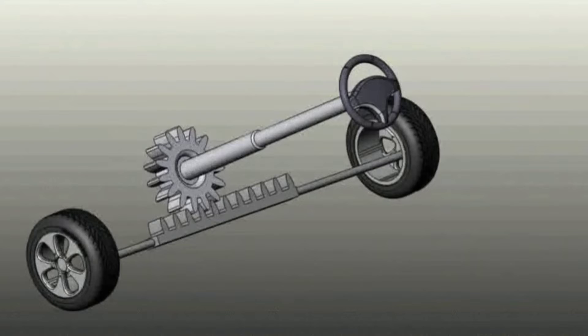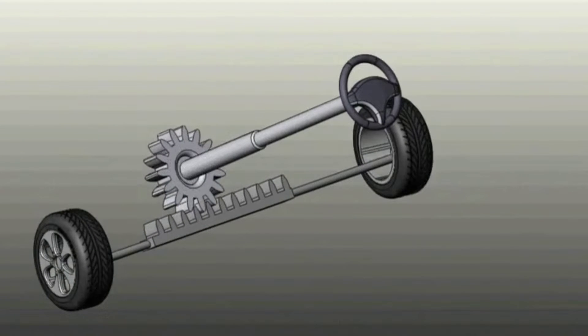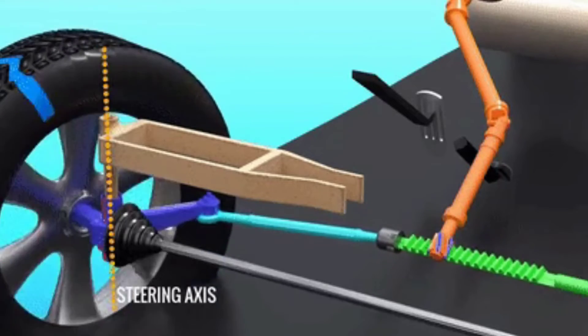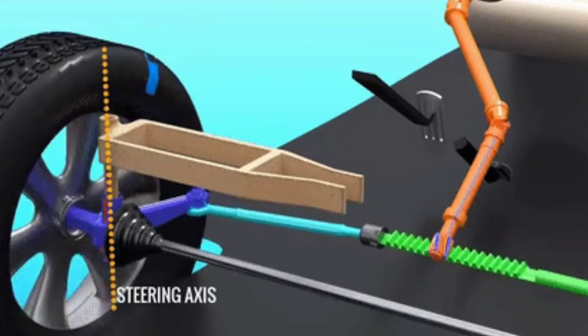In this video, we will take a look at how does the rack and pinion steering system works. Rack and pinion steering is the most common type of steering used in cars, small trucks and SUVs.